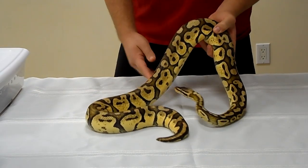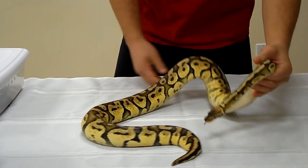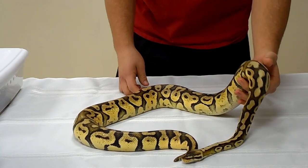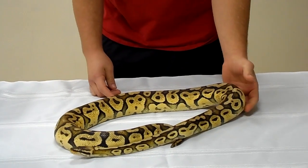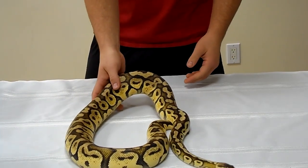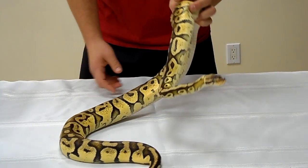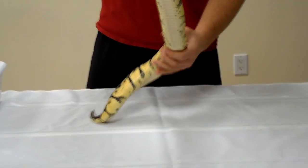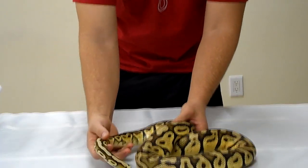This girl weighs 2,120 grams and she's feeding on live rats — big girl. She's about a seven to eight egg producer, I've been told, and she has a very nice calm personality. I've got a lot of plans for her, so hopefully she delivers for me this year. But yeah, that's our Super Pastel girl.